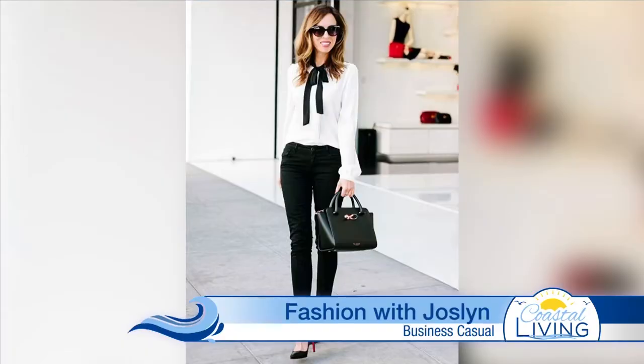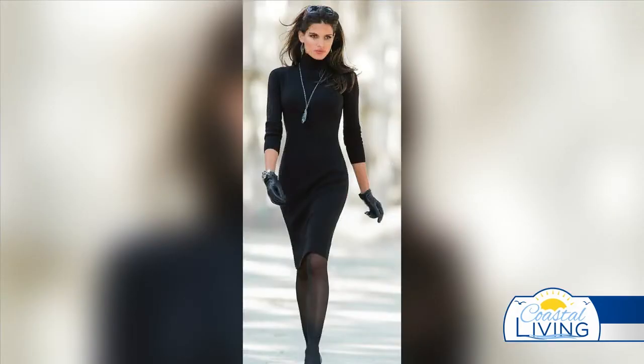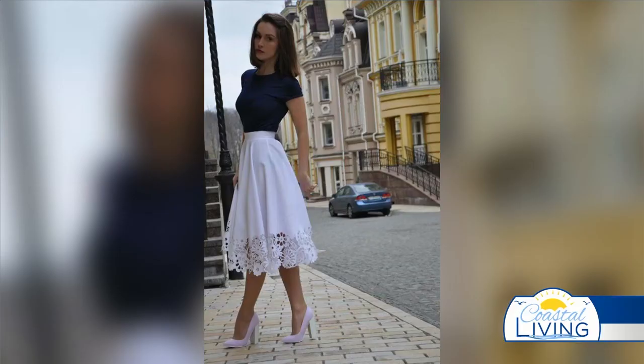Next up we have the business casual look. It can be a combination of a skirt or straight-leg pants. You can pair it with a fashionable blouse, and a simple solid dress can be paired with opaque leggings also, which is what she has there. I want to mention that I think closed-toe heels or shoes are most appropriate in the workplace, especially because it's a more professional look. I also want to keep in mind that ballerina slippers are also a business casual look too.